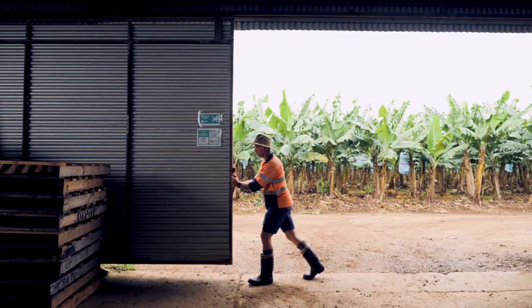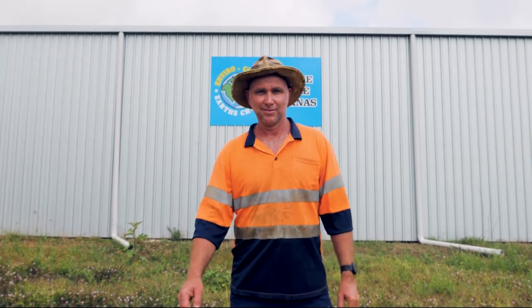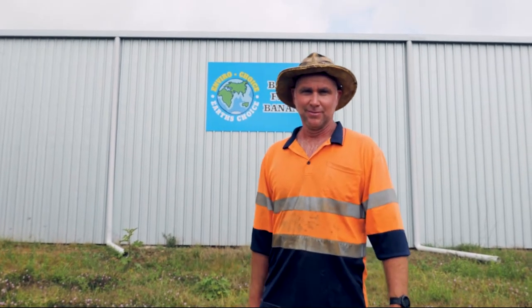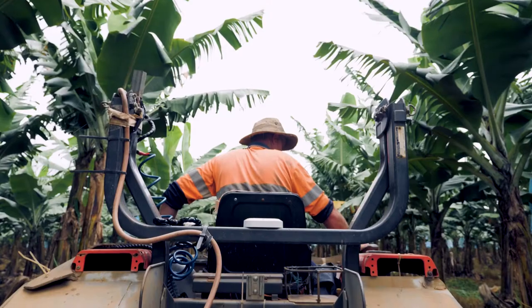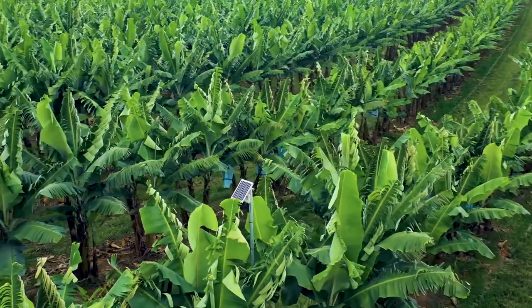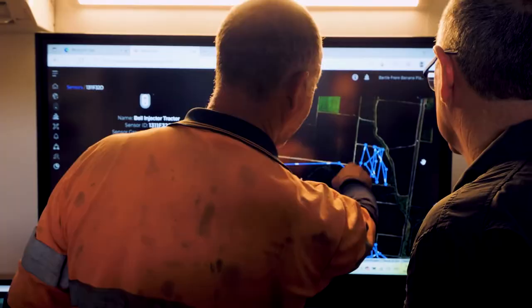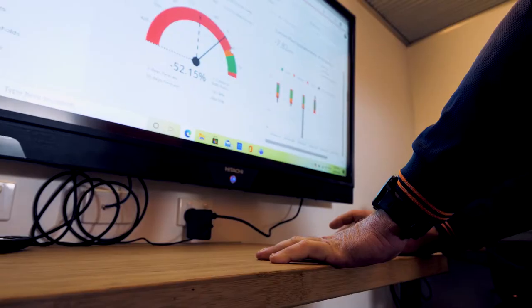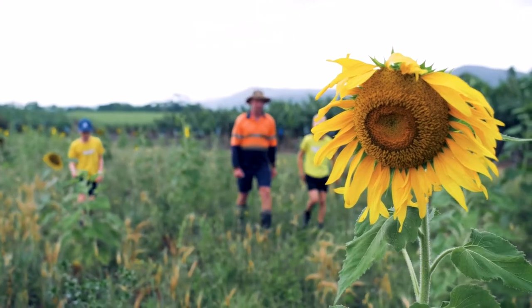Not all bananas grown in Australia are made equally. Those grown by Gavin Devaney at Bartle Freer Farms are an example of a new kind of farmer, one who uses data and technology to produce sustainable, environmentally friendly crops. From weather monitoring stations to soil sensors, Bartle Freer Farms combines AI and IoT to create an intelligent and sustainable farming operation while simultaneously protecting and preserving its natural resources for future generations.